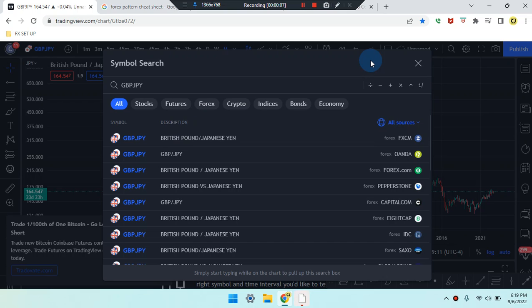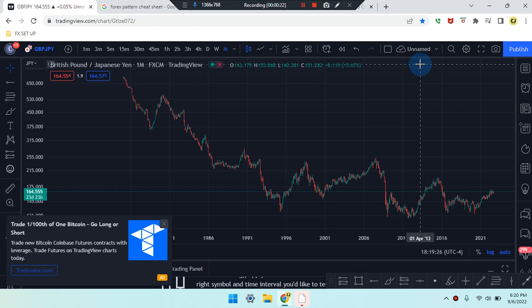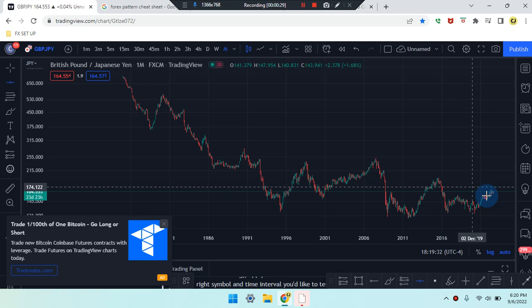Okay everyone, this is Cam Jones FX daily analysis and we are marking up GBP/JPY on the monthly time frame.